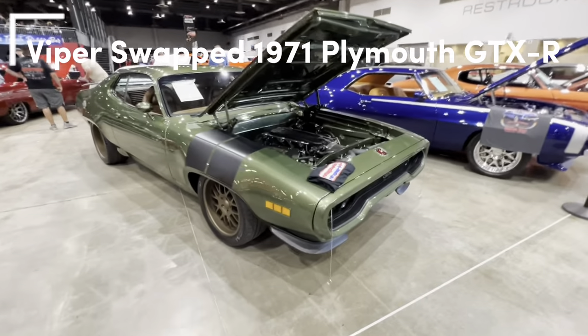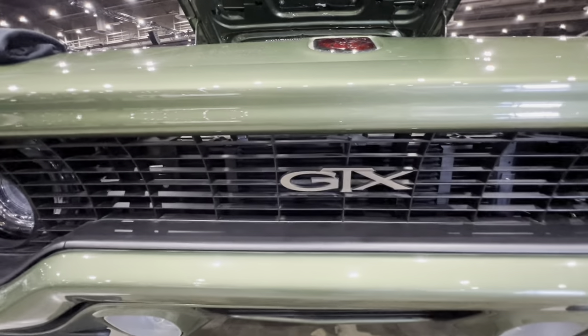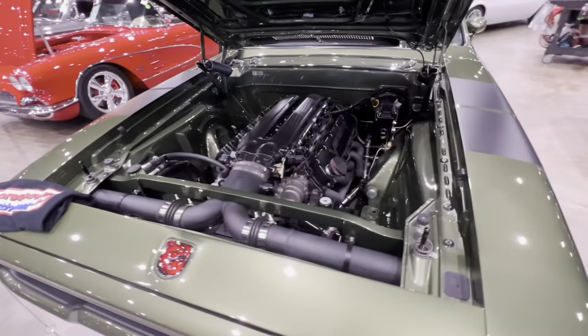Hey guys, how's it going? My name is Jeff, and today we're going to be taking a look at a Viper-swapped 1971 Plymouth GTX-R. You can see it's even got the Viper badge on the front — very cool touch.